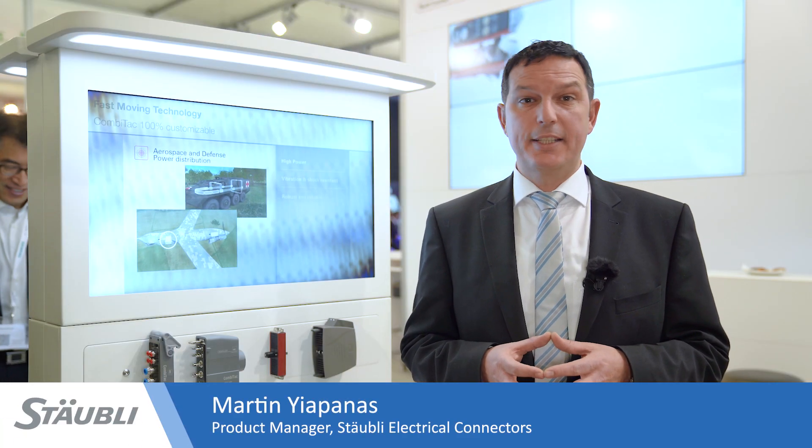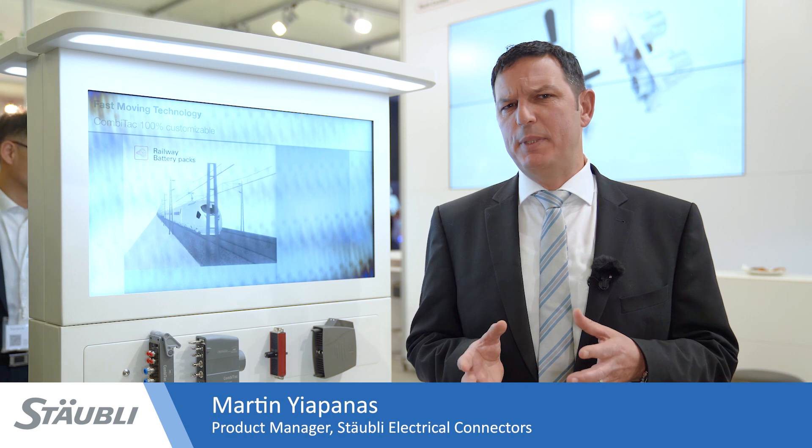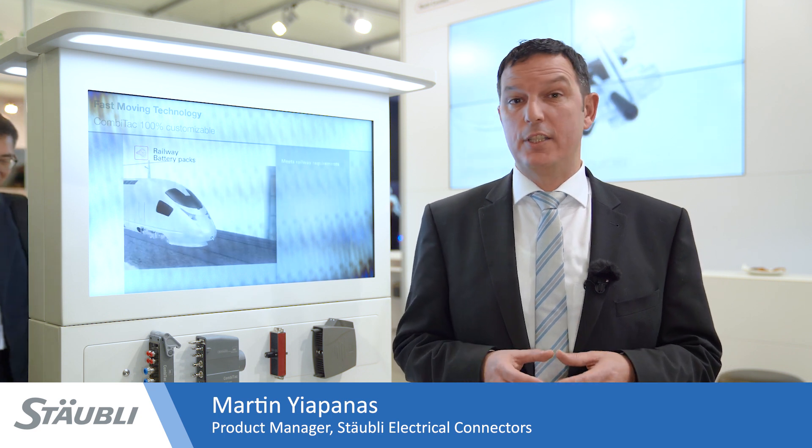My name is Martin Yapanas and I am a product manager at Stäubli Electrical Connectors. I'm going to be speaking about our modular connector system Combitec and the reasons why Combitec has become the number one choice around the globe for demanding industrial applications.